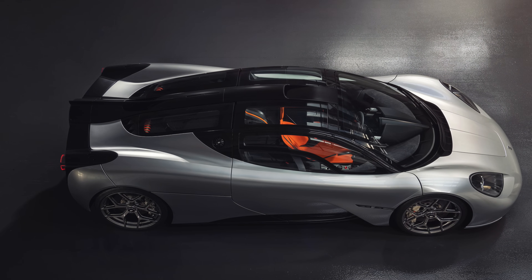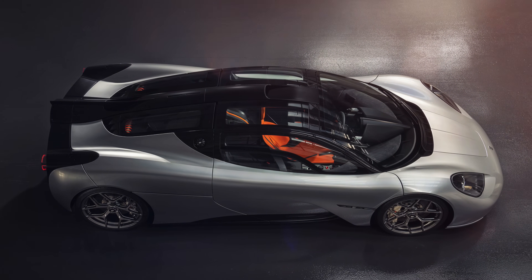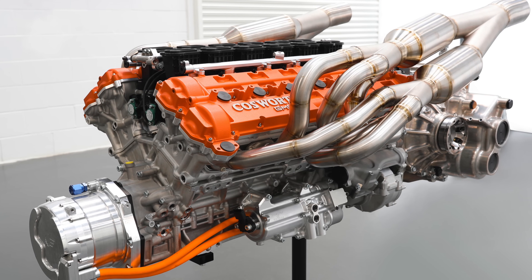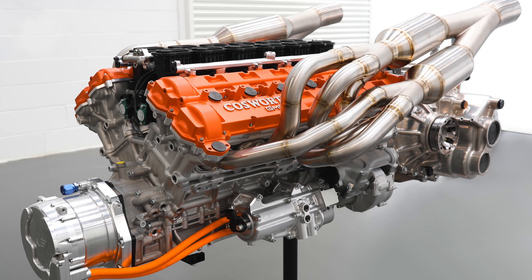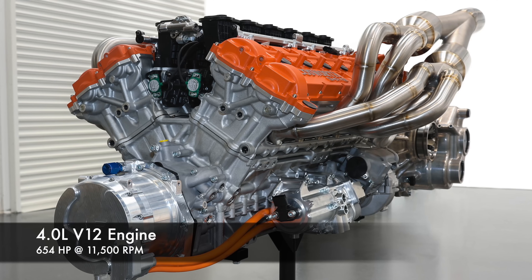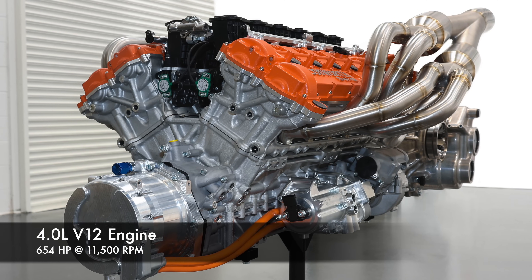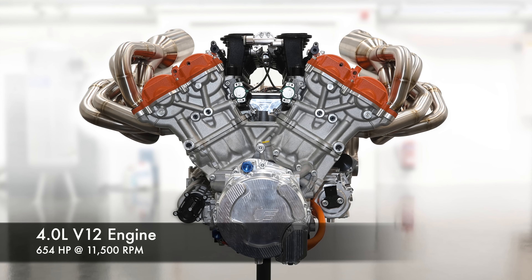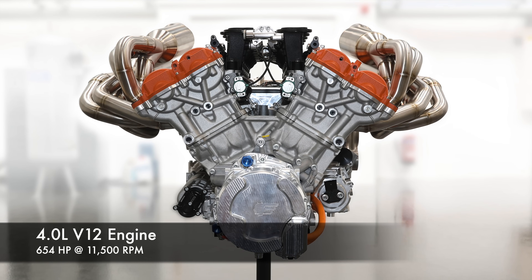An example of a car using RPM above everything else: the Gordon Murray T50. It's a four-liter naturally aspirated engine — you might think that's not going to make much power. But it revs to 12,100 RPM. As a result, much like the Dodge Viper, it sits around 650 horsepower, even though it's less than half the size of the Viper engine, because it revs so high.